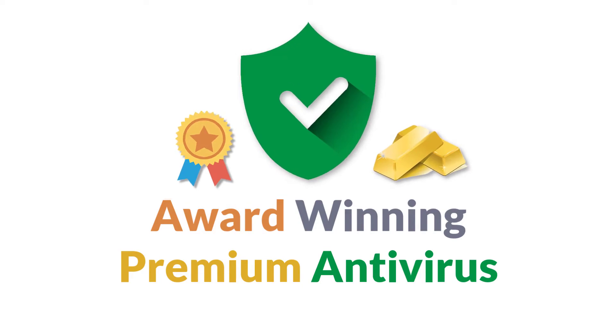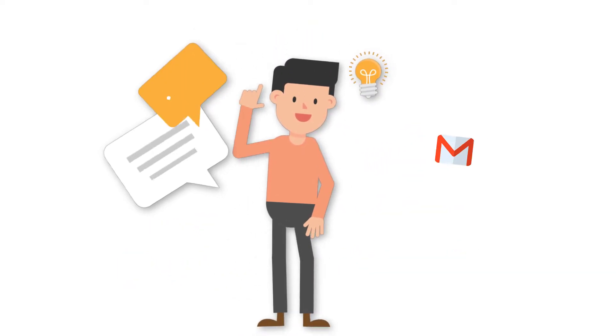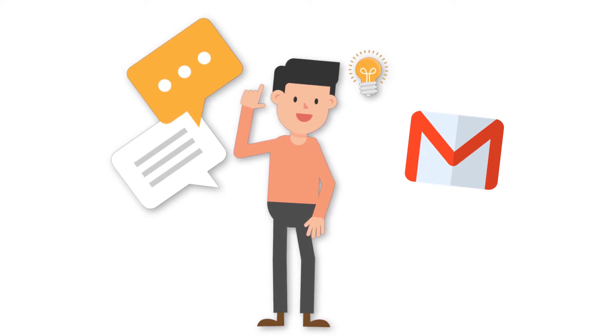The service continues with award-winning premium antivirus as your cyber security solution. Need something extra? We're only moments away with remote access support.